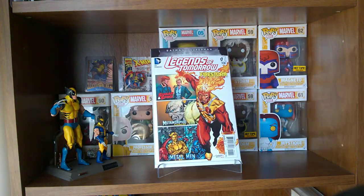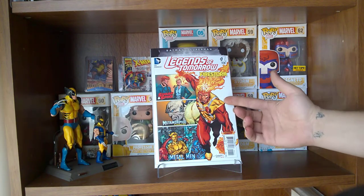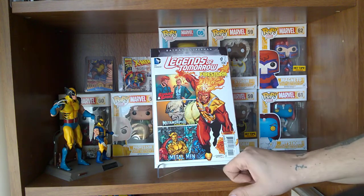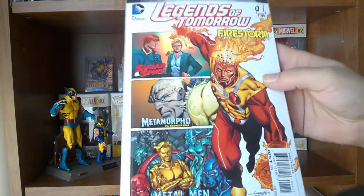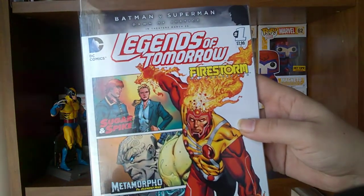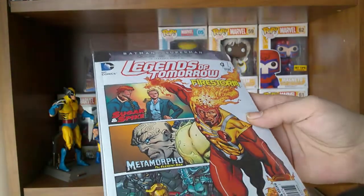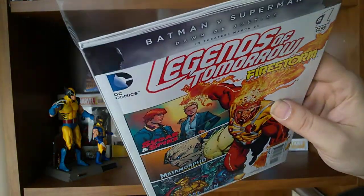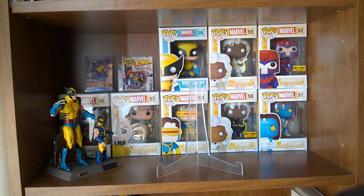First up this week is Legends of Tomorrow, which has a few short stories. I believe it ties into what's coming up for the new DC relaunch. We got Firestorm, Backup Sugar and Spike, The Elemental Man, and Metal Man. I went ahead and picked these up just to see how it's going to start off. $7.99 cover — kind of steep — but it's a really thick book and even the paper is almost like a magazine-quality material.